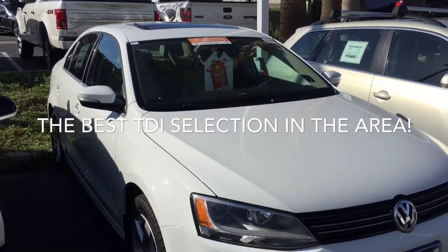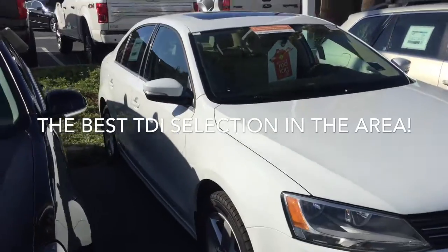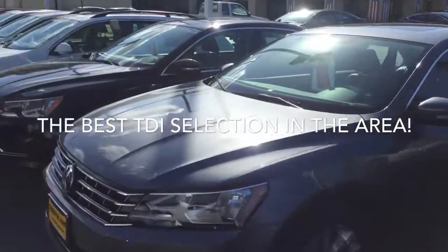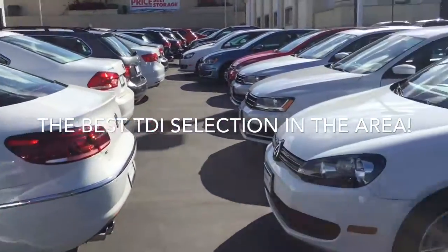Here's one, Mike. This is a 2014 Jetta TDI — does have the sunroof, leatherette, heated seats. Nice car, looks really clean. Let's see what else I've got around here. A lot of TDIs — those sport wagons, golfs.